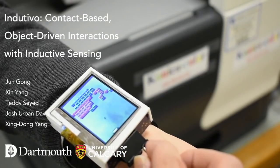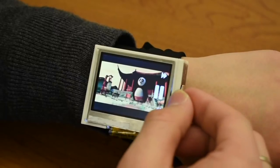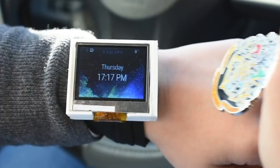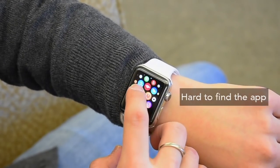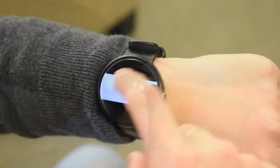We present Indutivo, a smartwatch that uses everyday conductive objects for tangible user interaction. Smartwatches, although common, still present a number of interaction challenges due to their small screen, such as hard-to-control interfaces that require precision.